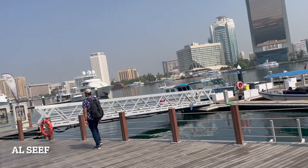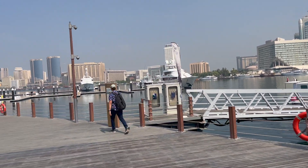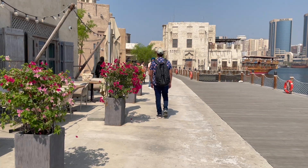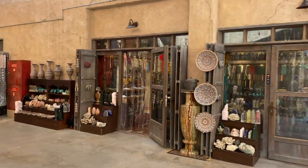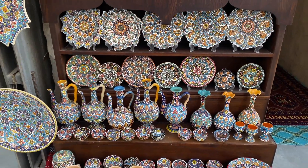And then you can go to Al-Sif, which is the old Dubai side. It was recently built around 2018. Here you will see Dubai's tall buildings on one side, and on the other side is Dubai's old architecture, so you can get a feel for how Dubai was in the past. And with this, there are many shopping places and eating places where you can enjoy your time.